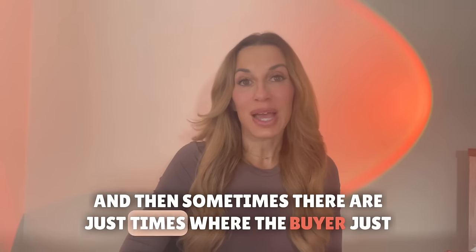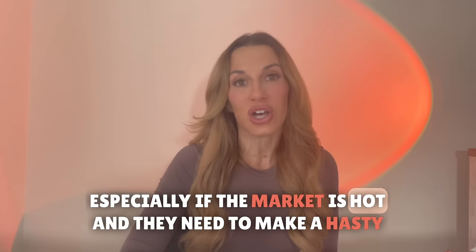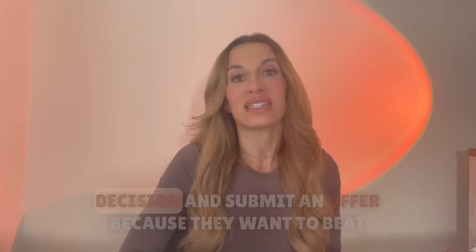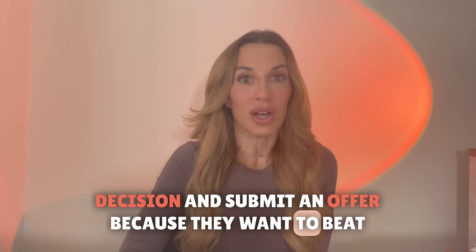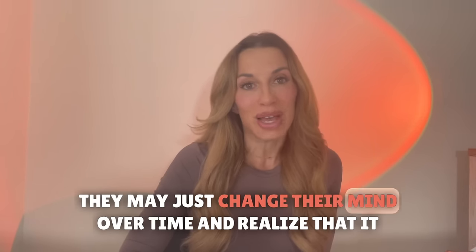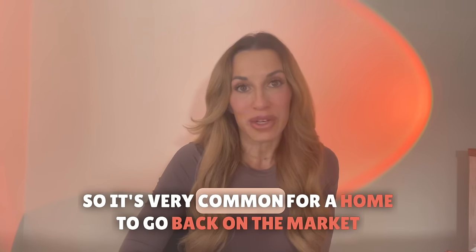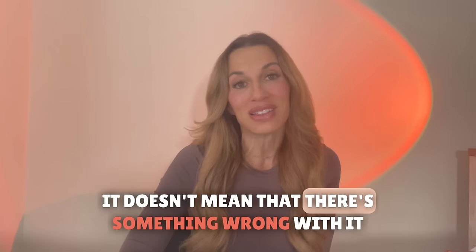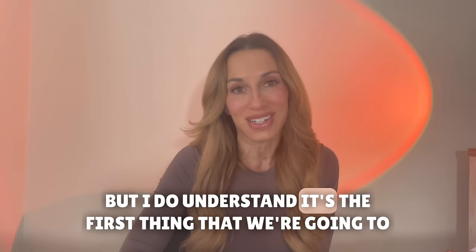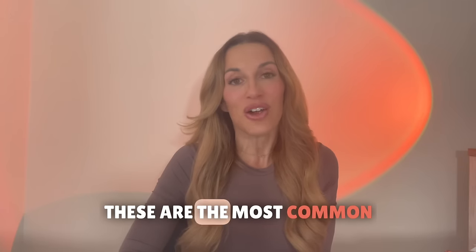Sometimes there are just times where the buyer gets cold feet. It happens all the time, especially if the market is hot and they need to make a hasty decision and submit an offer because they want to beat somebody else. They may just change their mind over time and realize that it wasn't the place or the house after all. So it's very common for a home to go back on the market. It doesn't mean that there's something wrong with it, but I do understand it's the first thing that we're going to think of. There's so much more that could affect a home going back on the market — these are the most common.